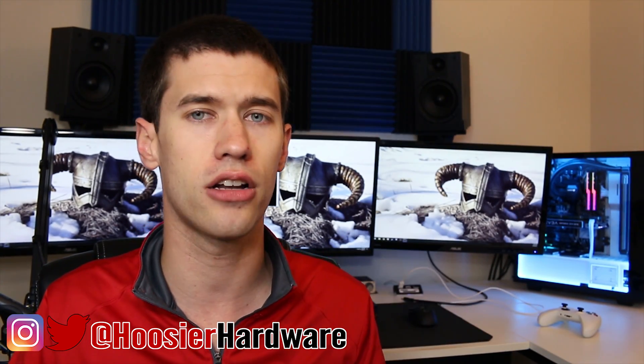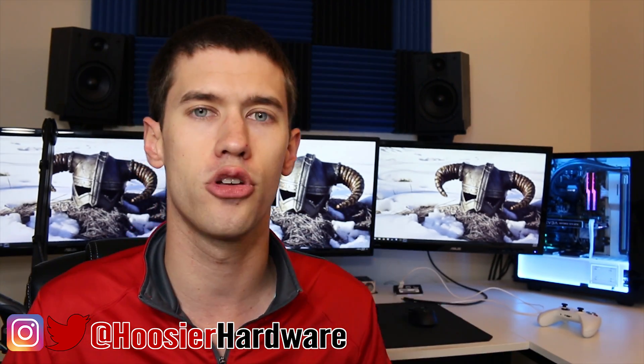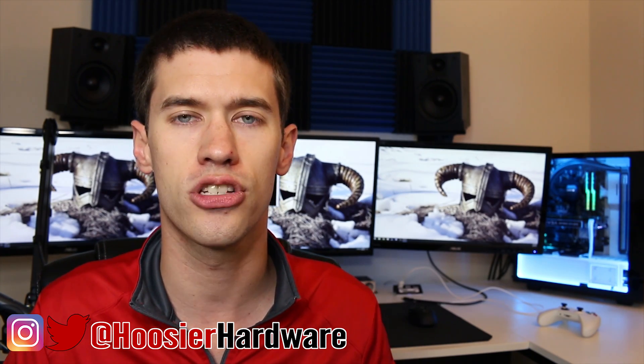If you like this content, give it a like, share, and subscribe — those help out a lot. You can follow me on Instagram and Twitter at Who's Your Hardware. As always, we'll let YouTube queue up a couple more videos from my channel for you to watch. I'm Shane with Who's Your Hardware, and I'll see you in the next video.